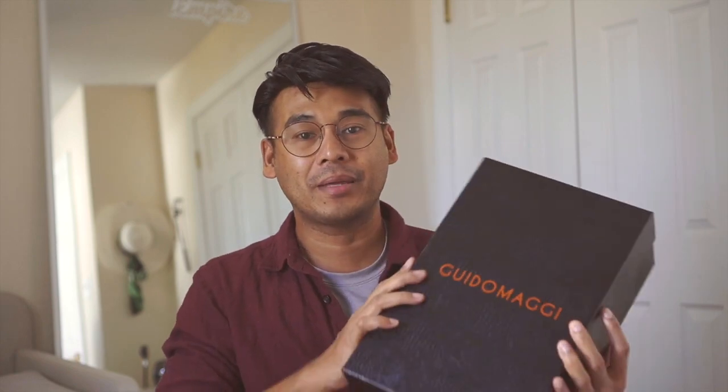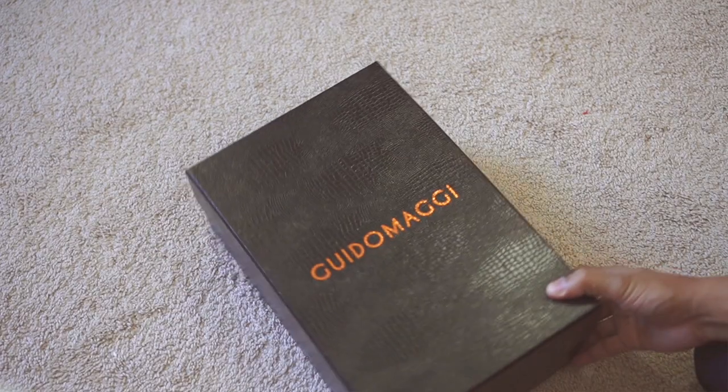Alleviating this problem has been one of the major concerns of a lot of people, and that is the main reason why I got these new shoes from a luxury Italian brand called Guido Maggi.